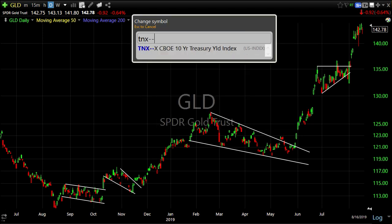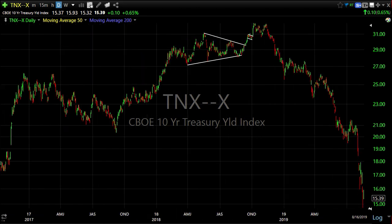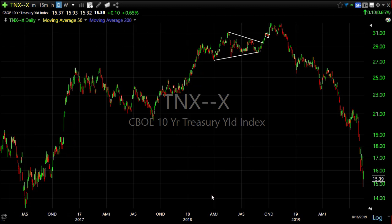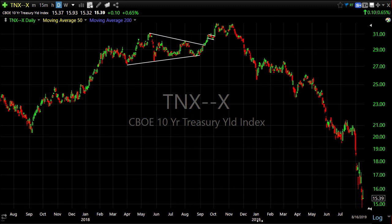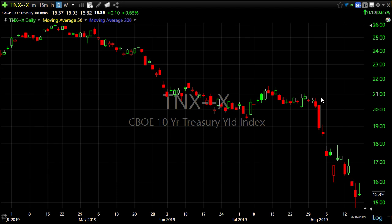Here's a daily chart of the 10-year yield. Let me zoom out so you can see how much it has just collapsed in the last year. Zooming in a little closer, from the FOMC on the 31st the 10-year yield is down 50 basis points — 20 basis points just last week alone.